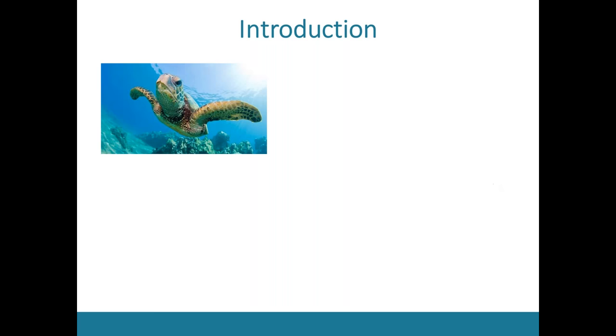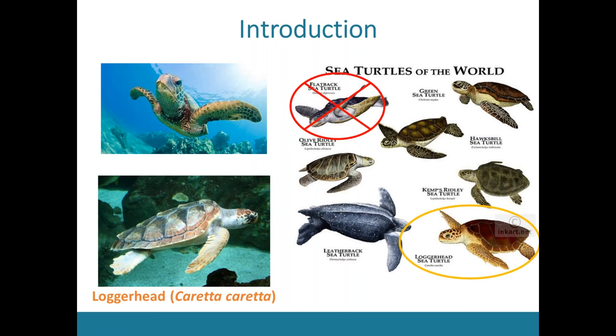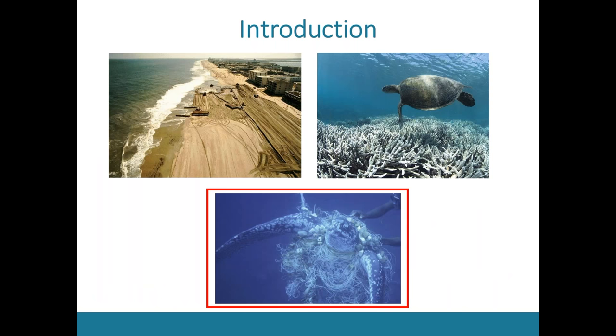Sea turtles are highly migratory and long-lived species found around the globe. There are seven species of sea turtles found worldwide, of which six are found in U.S. coastal waters. Of those, the loggerhead sea turtle is the most common species found here in the United States. Unfortunately, sea turtles are globally threatened by habitat destruction, climate change, and fisheries bycatch. Interactions with commercial fishing activity is noted to be among the top sources of anthropogenic sea turtle mortality in the coastal U.S.